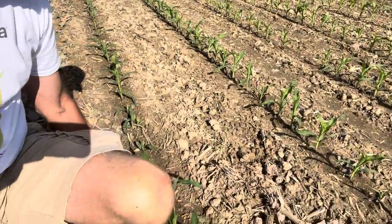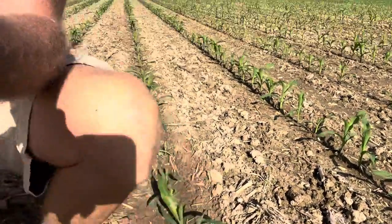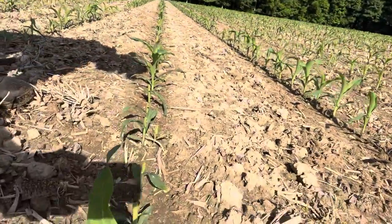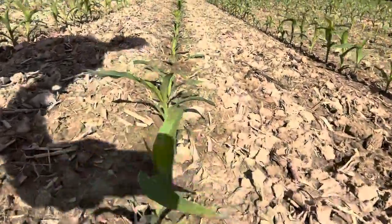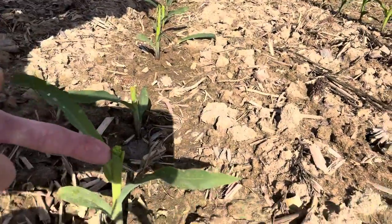See this right here? That, my friends, is deer damage. So, you can see the deer are riddling our corn, eating it off from right there.